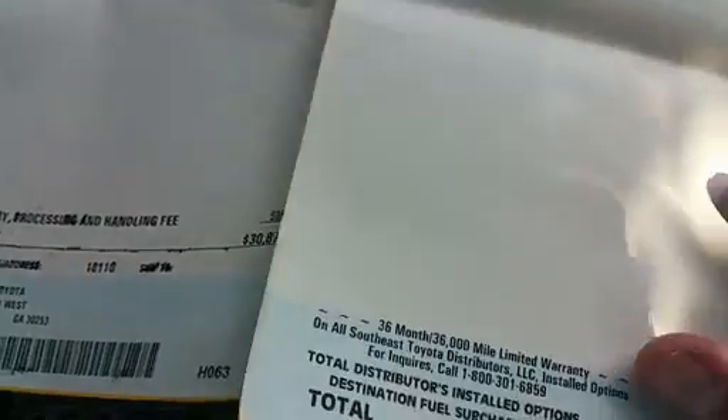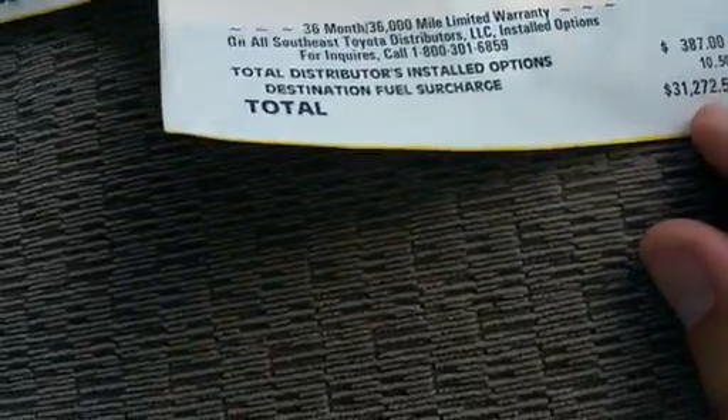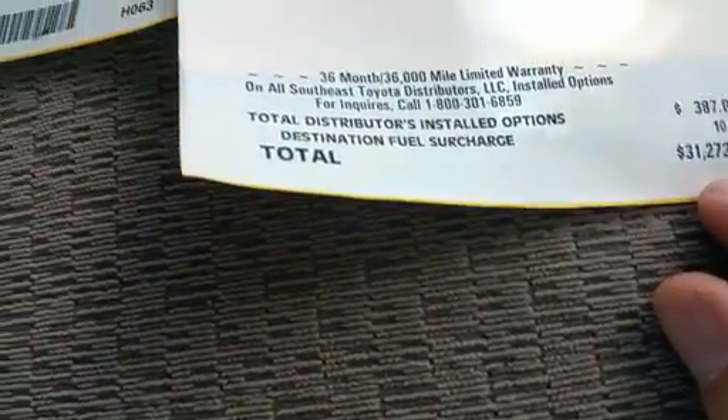The list price brand new — I don't know if you can see that here — was $31,720 and some pennies.